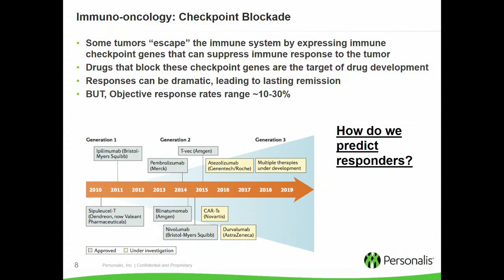Talking about checkpoint blockade — tumors are eliminated by the immune system through active surveillance, but eventually they escape the immune system. We didn't really know what caused this until more recently, when scientists discovered that checkpoint genes can suppress the immune response in some of these cancers. These tumors start expressing these checkpoint genes, which essentially creates almost like a stealth shield for the tumor to evade the immune system.